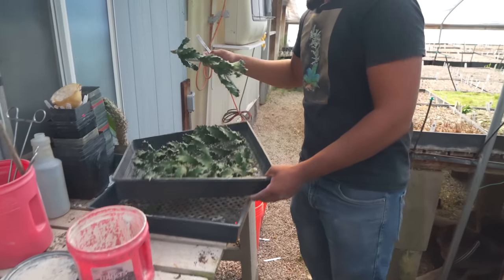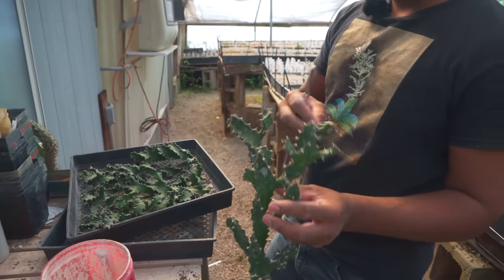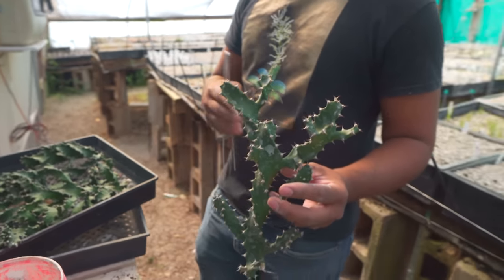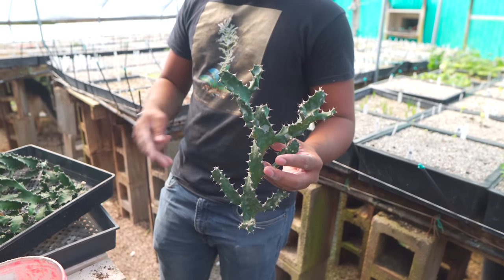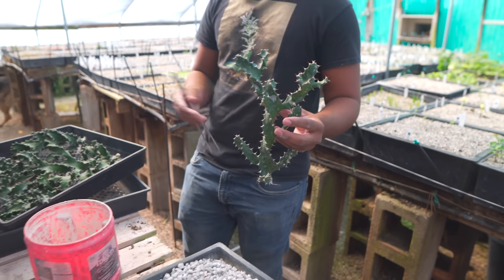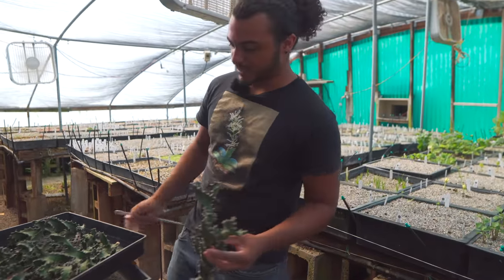Typically a cutting like this — if it was more linear in shape, I would stick it in this flat. But odd-shaped cuttings have a tendency of falling over while rooting. So I'll probably pot this guy up separately in a four or five inch pot, and treat it the same as these guys after that.